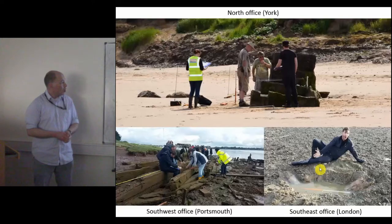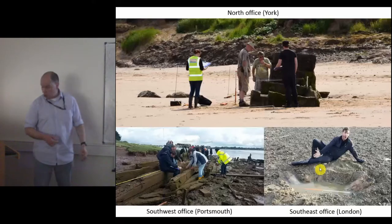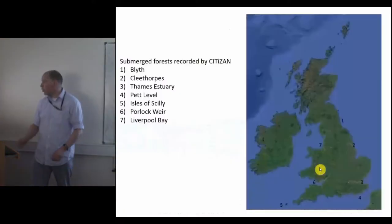Everything from the Mesolithic all the way up to the Cold War — from prehistoric footprints and mammoth tusks all the way up to anti-invasion defences. Today though, I am going to be talking about submerged forests.